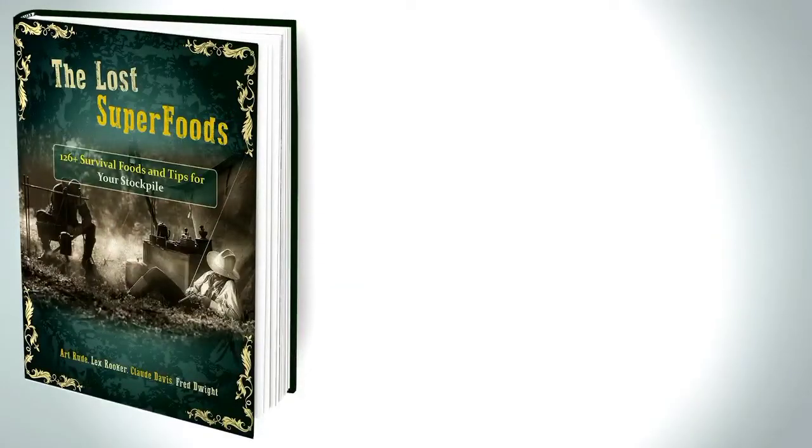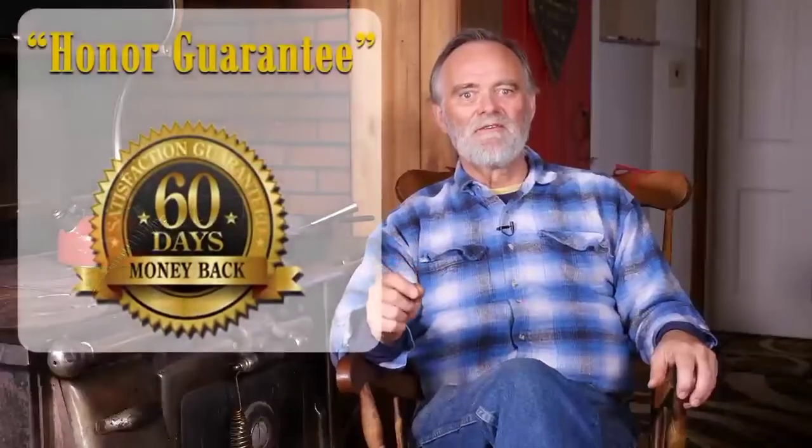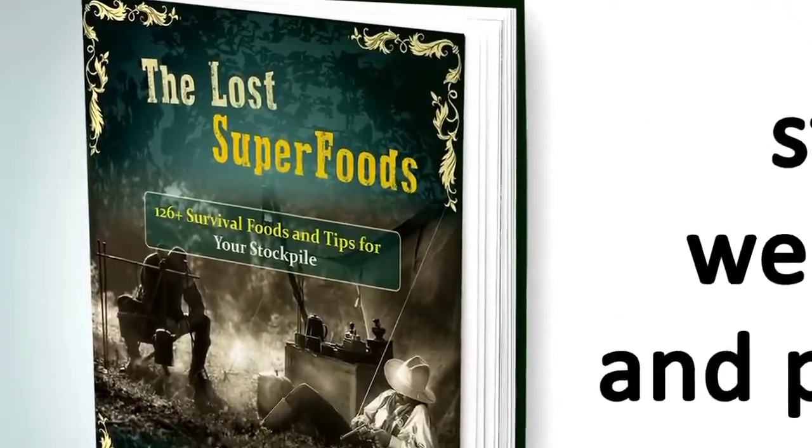Today you can get The Lost Superfoods plus the two bonuses for a one-time payment of just $37. I learned long ago that a man is only as good as his word, and because I always put my money where my mouth is, I'm willing to shoulder the risk on this one for you. So click on the button below, go through The Lost Superfoods at your own pace, and you have to be 100% thrilled and happy with this deal. If for any reason at all you feel this book did not deliver, you can get your money back. So there you have it — stay well fed and prosper.